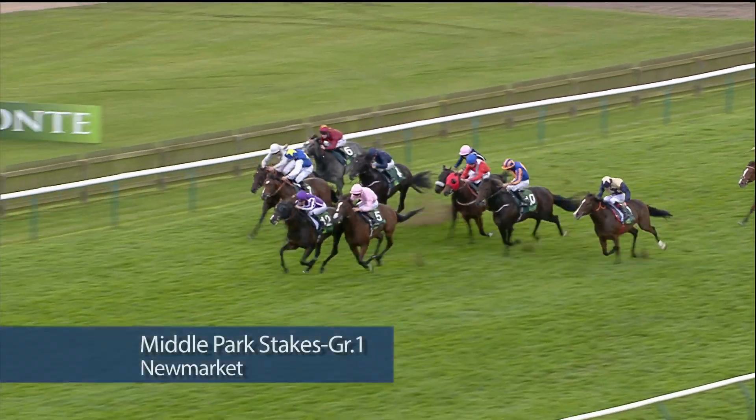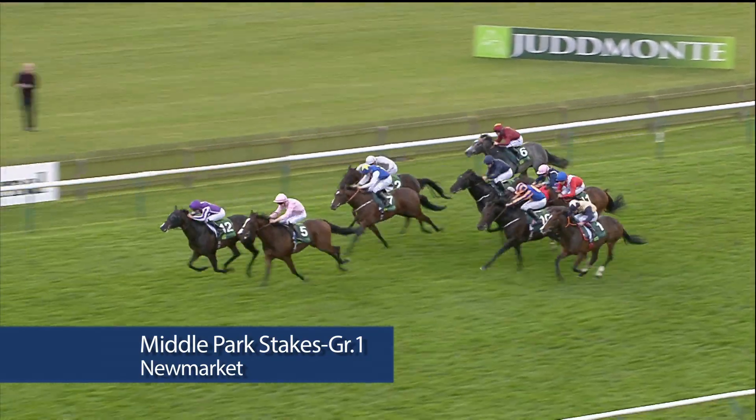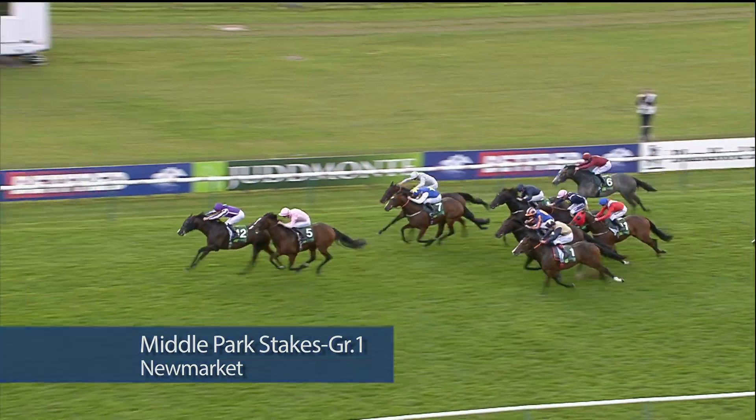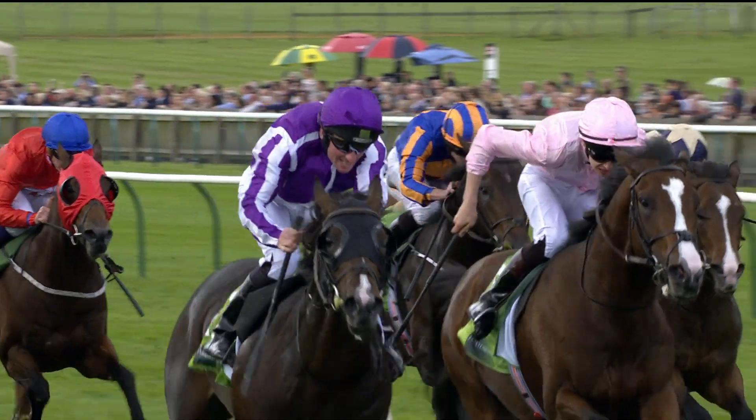U.S. Navy Flag out in front from Fleet Revue. Beckford getting going late in the day, but U.S. Navy Flag has set Selva home and leads by Harper Lake — a 1-2 and a 20th. Group 1 of the season for Aidan O'Brien.